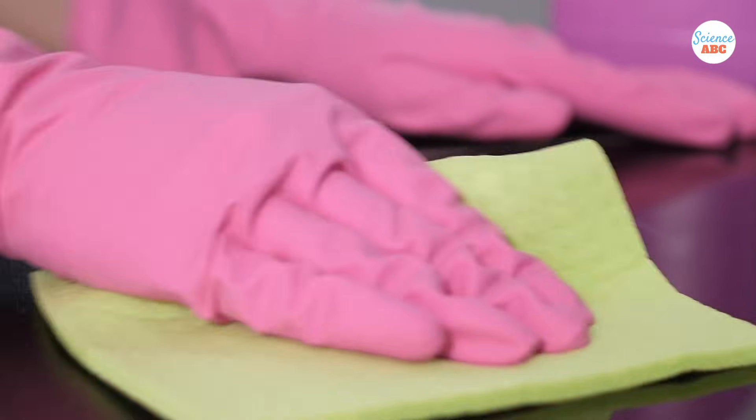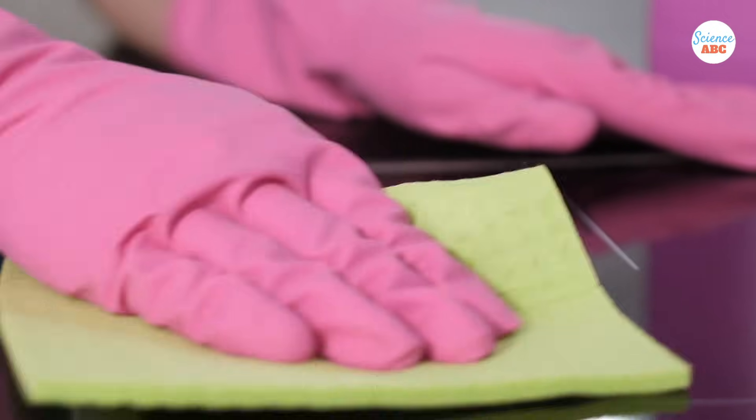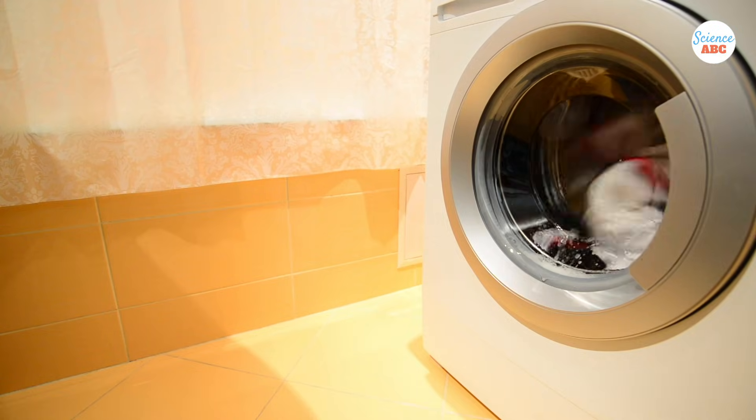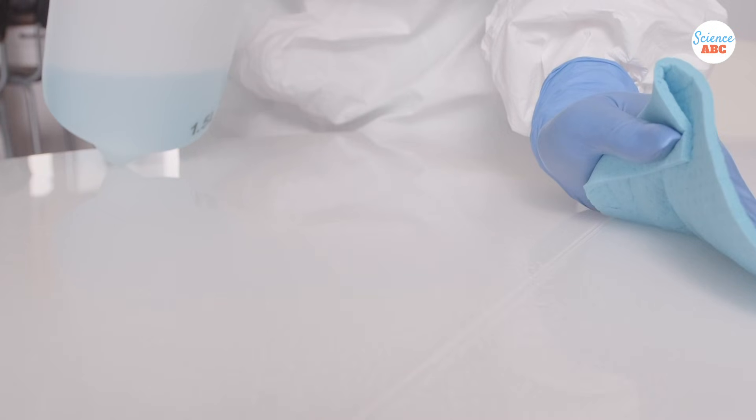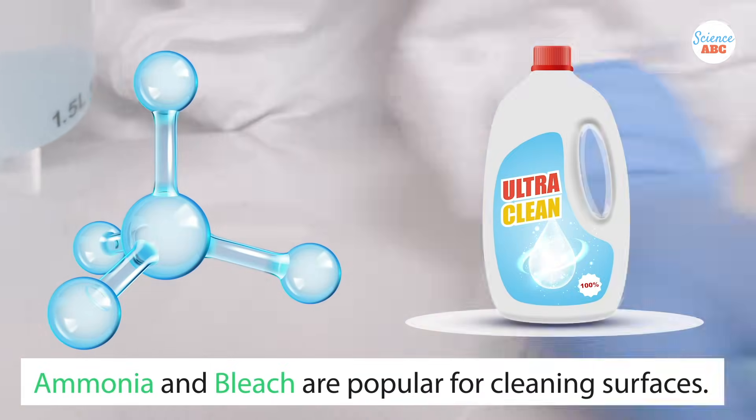Thanks to its antimicrobial properties, bleach is a very common household item used for surface disinfection and for cleaning, treating fabric, and washing clothes. Looking at the properties of both ammonia and bleach, it's clear why both are very popular for cleaning surfaces.